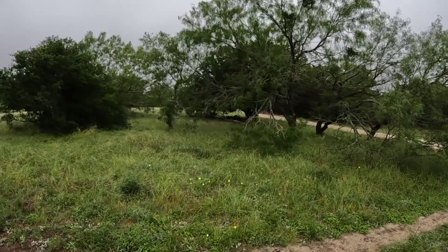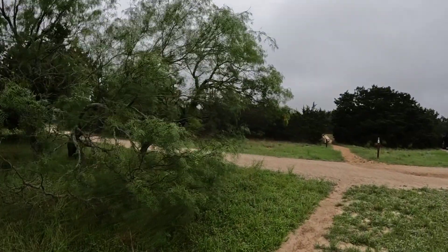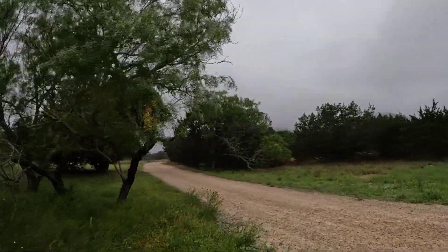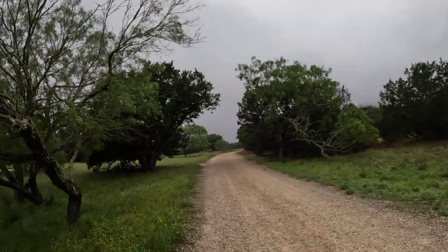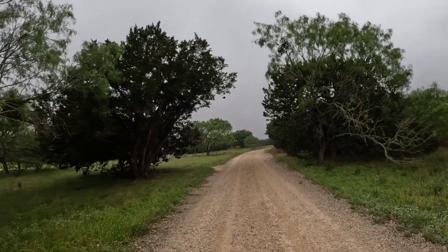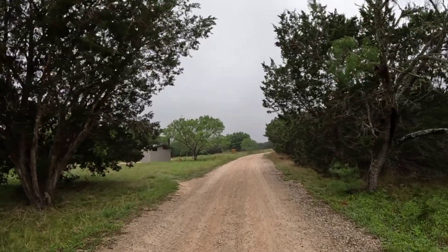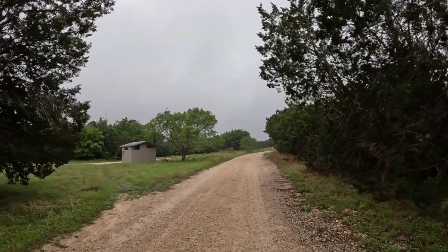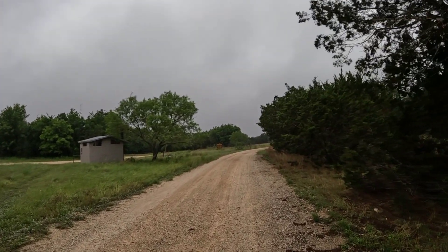This over here is the horse camping area. This trail here is the main trail that takes you around the upper part of the park. We've been out here doing some hiking and camping before. We've got some really nice areas for hiking and camping out here.